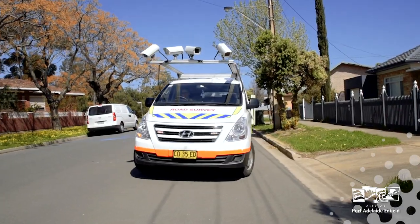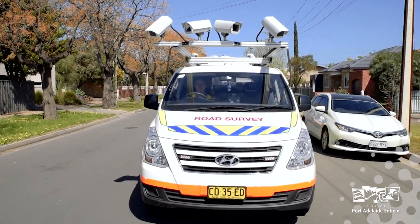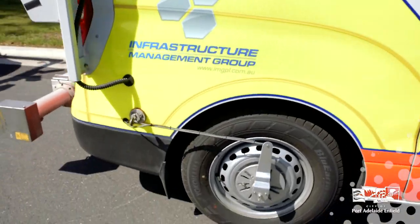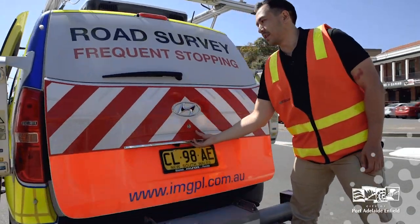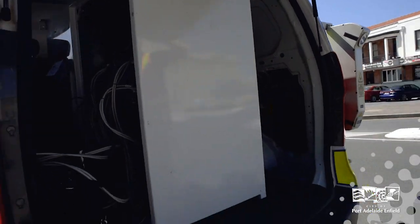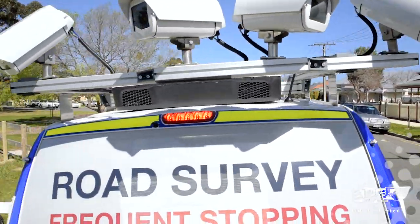We've got four high resolution cameras taking imagery of the road. At the back here, we have laser measurement devices. All that data feeds into these computers at the back. There's a high number of computers, a lot of data getting processed at any given time. They do get pretty warm, so we also have an extra air conditioning unit at the top there.